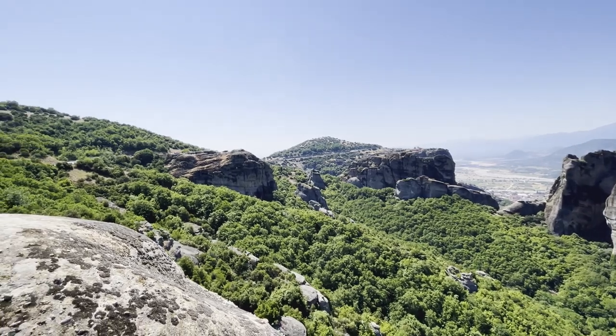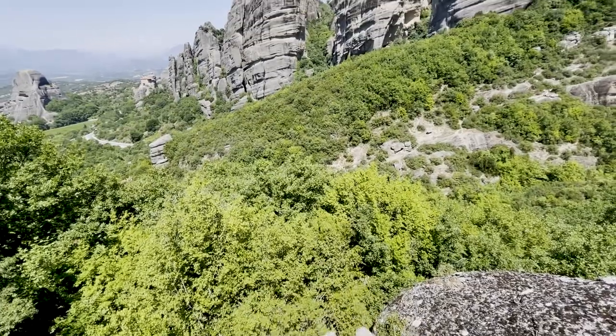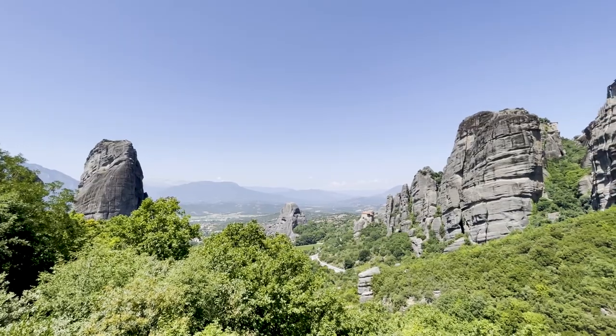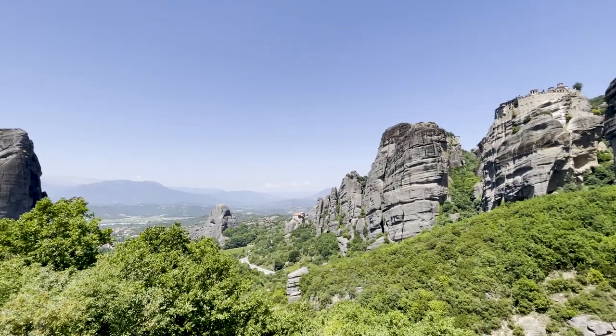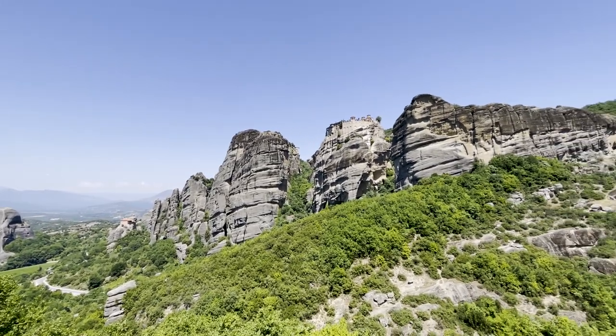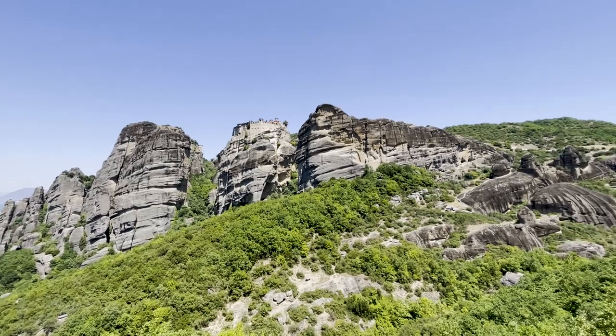Meteora is also a paradise for climbers. In total there are 700 different routes for climbers of all skill levels. We are not climbers ourselves, but if you have such an intention, the best time for that is mid-March to mid-June, or between mid-August to mid-November.